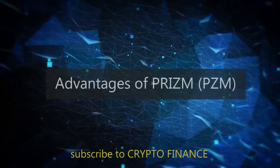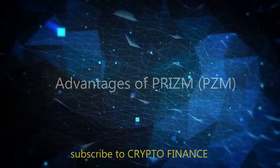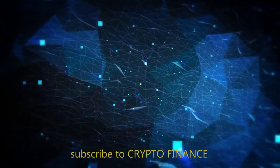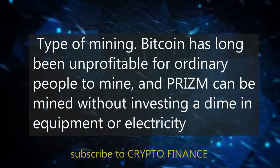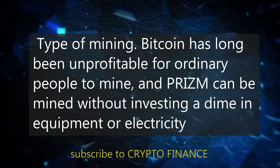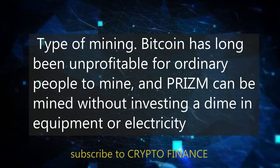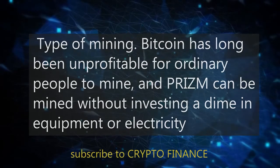Advantages of PRISM. Now, let's compare PRISM with Bitcoin. In terms of mining type, Bitcoin has long been unprofitable for ordinary people to mine, whereas PRISM can be mined without investing a dime in equipment or electricity.